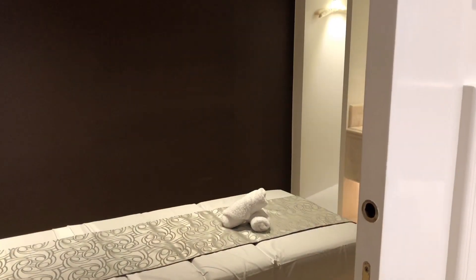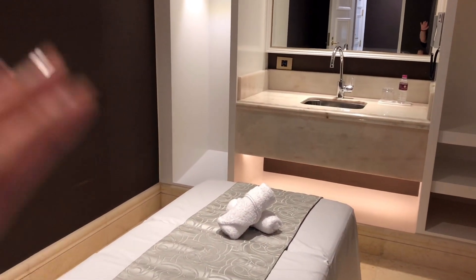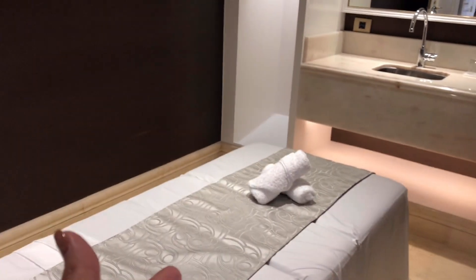We've stayed in a lot of hotels in Qatar and I think this trumps everything. I'm comparing it to Banana Island and I think this trumps it. This room also comes with its own private massage bed and massage room, so if you have some issues with your body you can order a massage in the room.